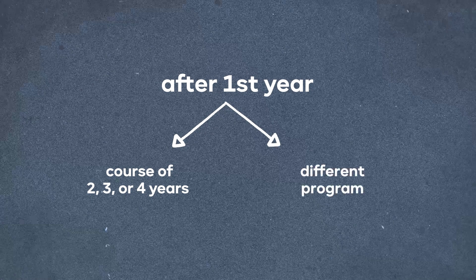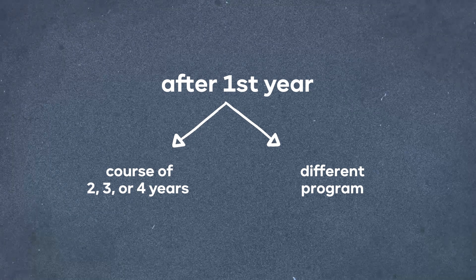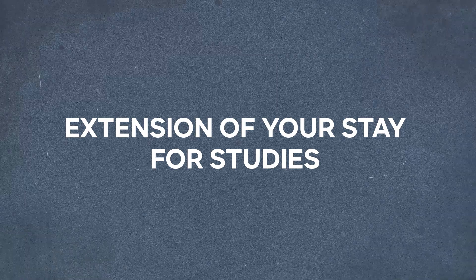On the other hand, you might want to switch to a different program after completing your current studies. In either case, you must apply for what is called an extension of your stay for studies, to extend your card. As you can see, you are not really renewing your student visa, but you are extending or prolonging it.